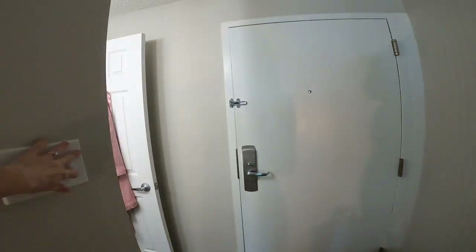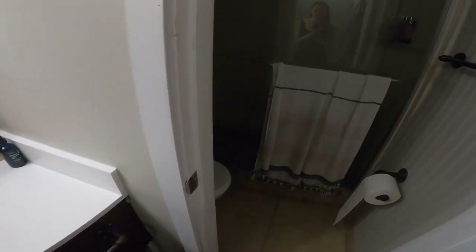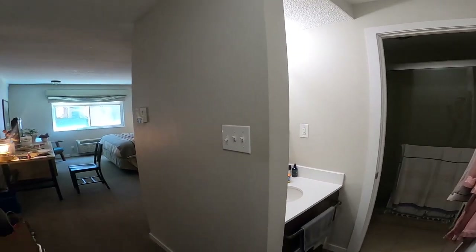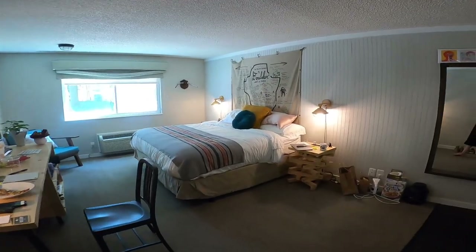I should probably turn some lights on so you can see. The sink, the toilet, the shower — standard bathroom stuff. Yeah, that's where I live. Or at least where I sleep and shower. I feel like I'm always moving around, place to place.